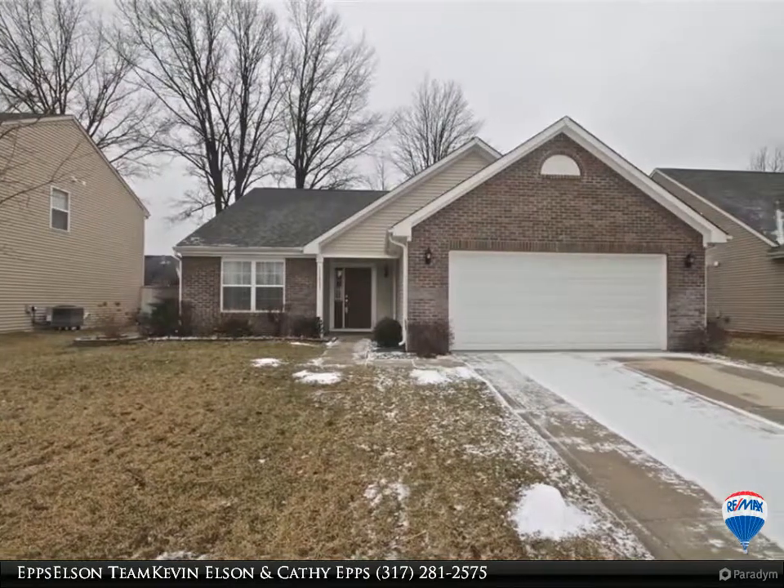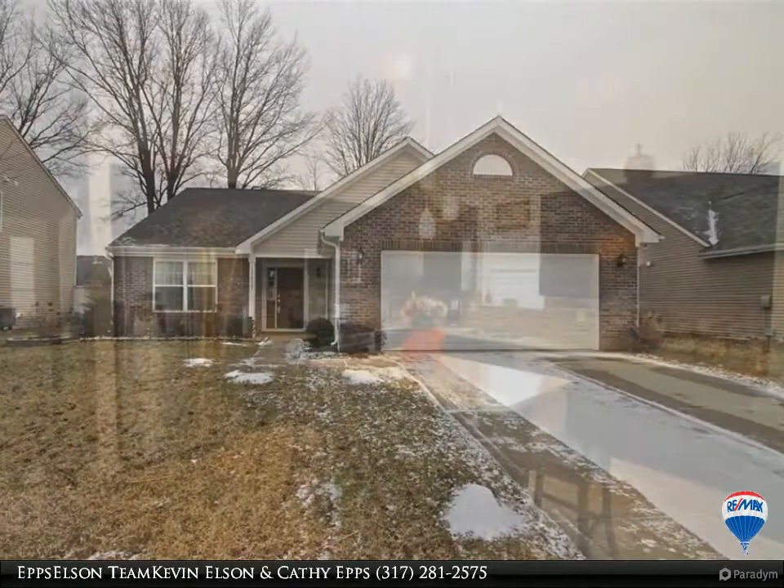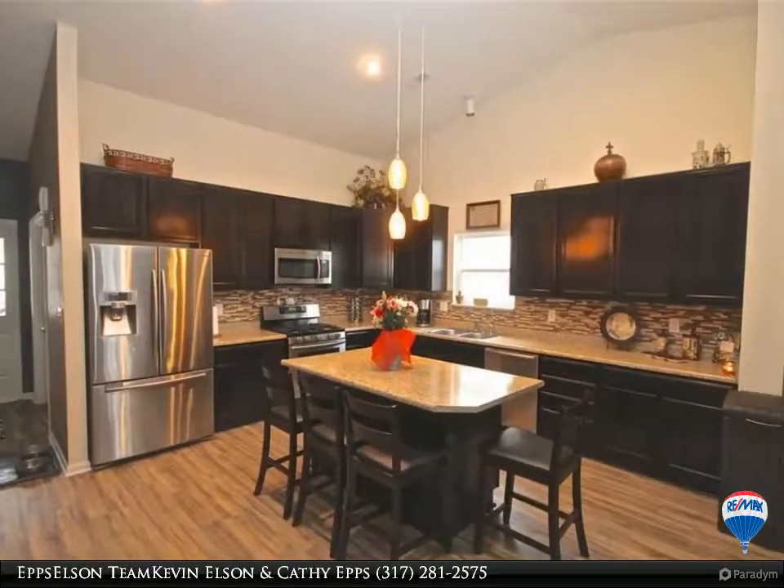This listing brought to you by the Epps Ellison team at Remax Ability Plus. Beautiful ranch home with 3 bedrooms and 2 baths.